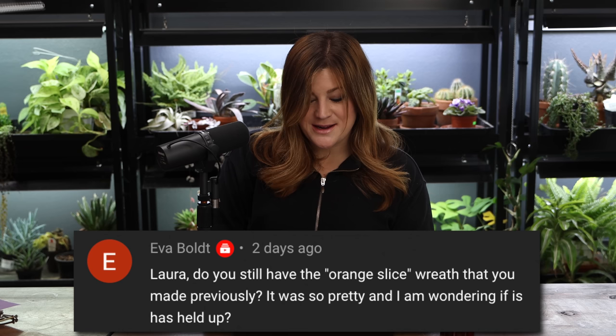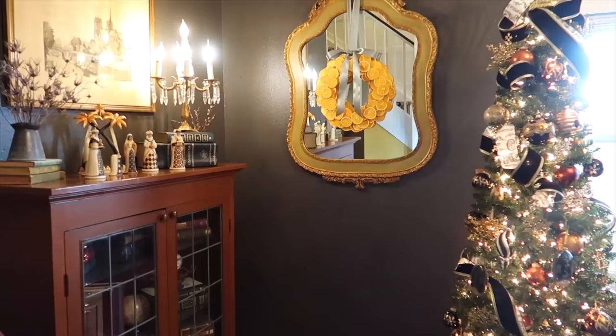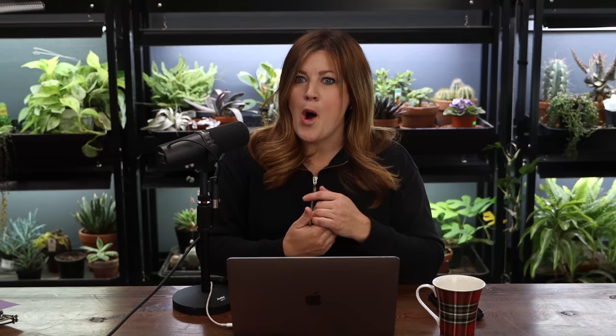Eva asked if I still have the orange slice wreath from a previous video. It has held up — funny thing is Ken, our editor, was over last night and asked me the same thing. I showed him it's still hanging on the mirror, and he said it was his favorite crafty project he's ever edited out of all the crafty projects. It was so simple but so beautiful, and I have it up year round.